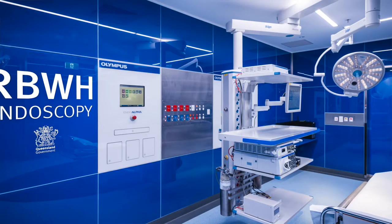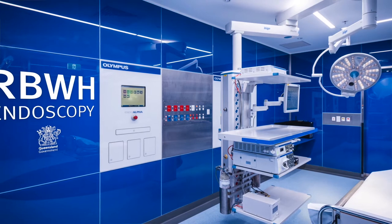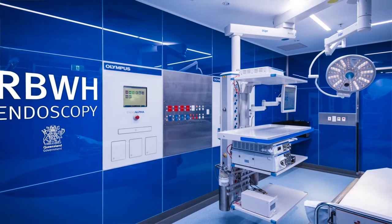Placing stents, removing early tumours, etc. And obviously the hope is now with three endoscopy rooms we plan to increase that volume significantly.